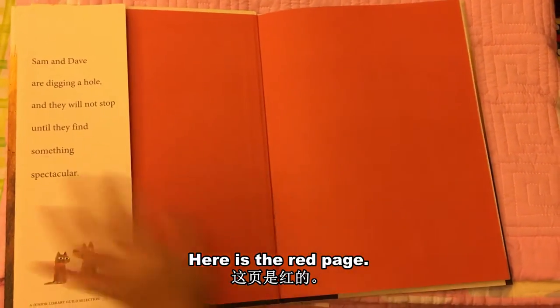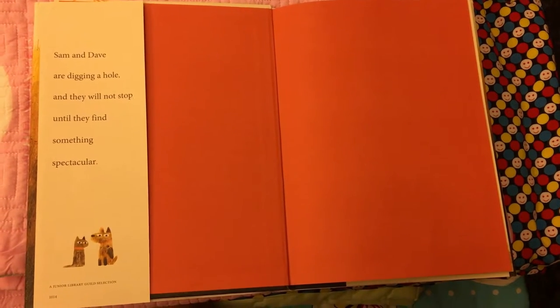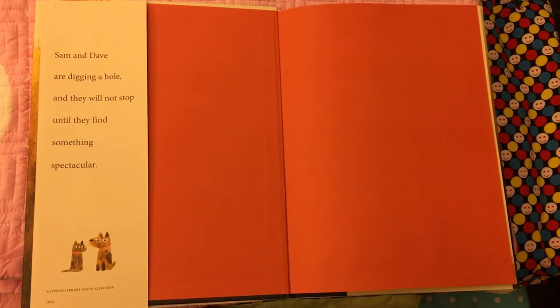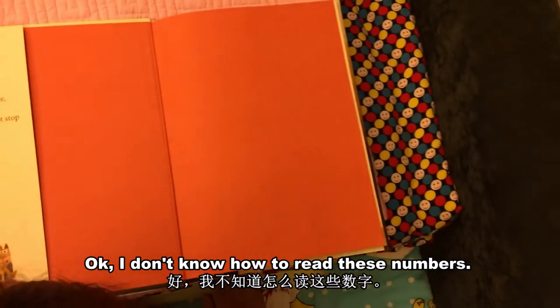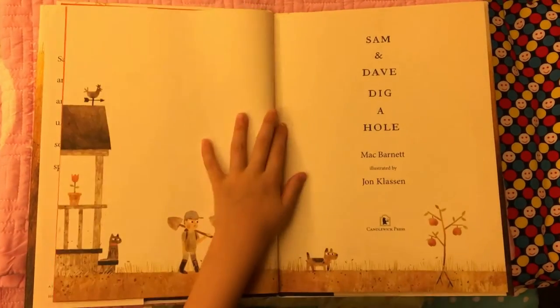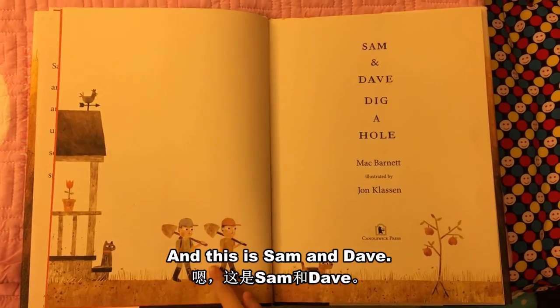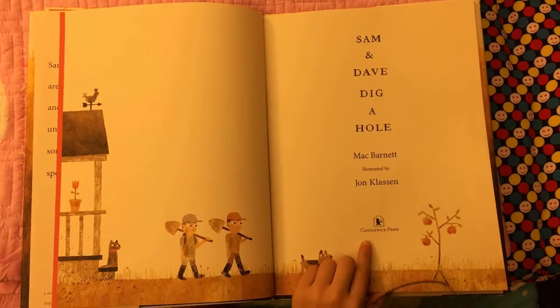Here's the red page, and here's some words. Mac Barnett, illustrated by Jon Klassen — it says it here. I don't really know how to read names. Now there's an apple tree, a cat on the porch, and this is Sam and Dave. A dog and the apple tree again. Candlewick Press.